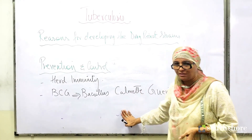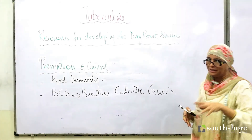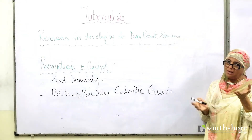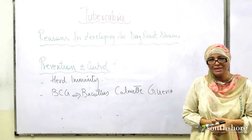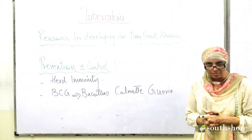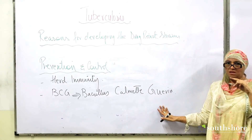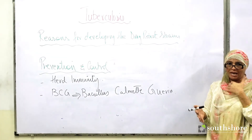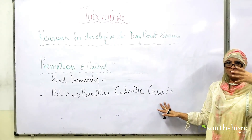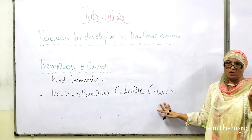A common past paper question is: why do we need to inject the vaccine rather than give it orally? If the BCG vaccine is taken orally, this bacillus will be killed by the acid environment of the stomach. This is why it must be injected directly into the bloodstream, so it is not destroyed and the immune system gets a chance to recognize it and produce a secondary immune response.